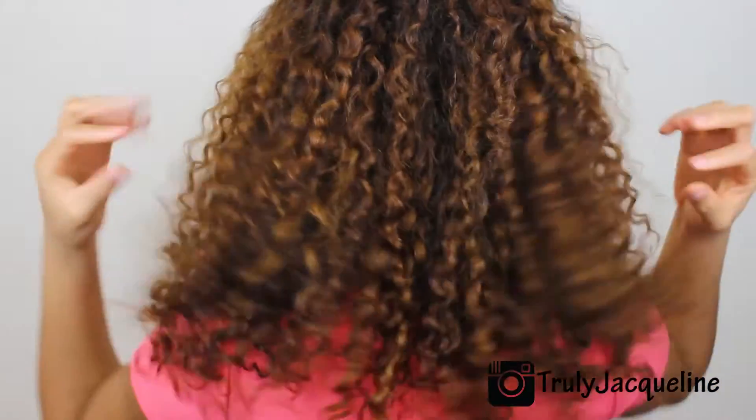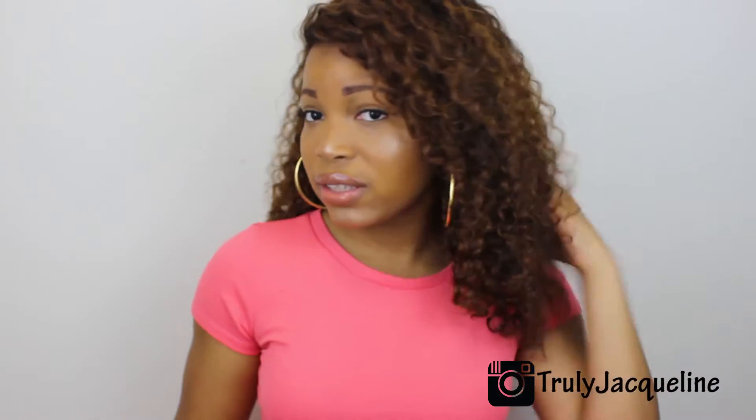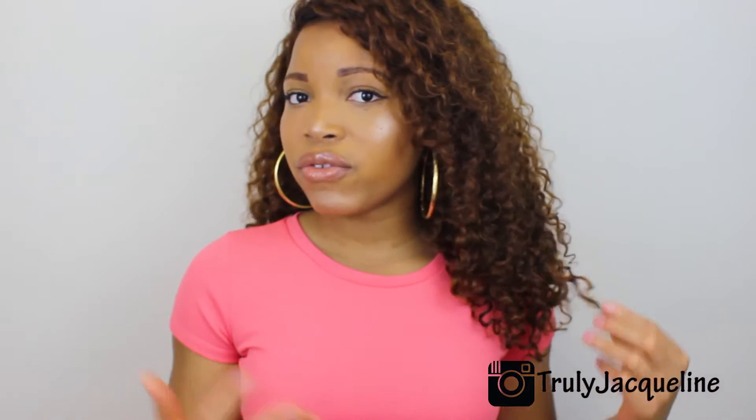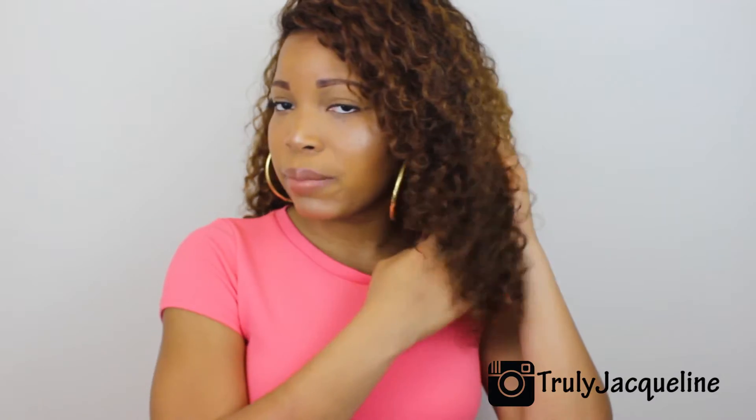Everything else that you see — all this hair that I have on right now, let me turn around — all of these three bundles are the exact same bundles that I've had since I shot those first couple of videos. This is absolutely blowing my mind that I've been able to keep this hair for 10 months. The lengths that I have are two 20-inch bundles at the bottom, one 18-inch at the top, and the frontal is a 14-inch frontal.